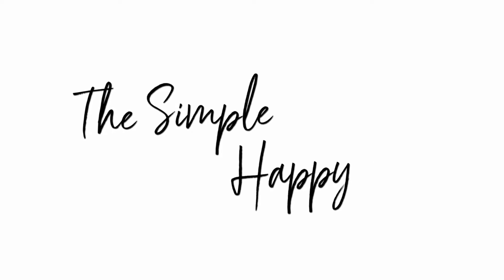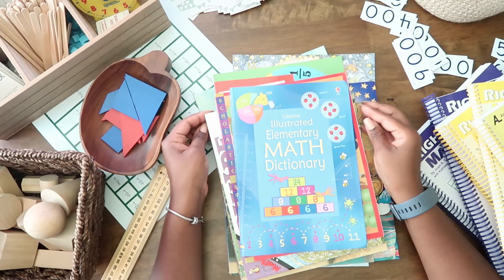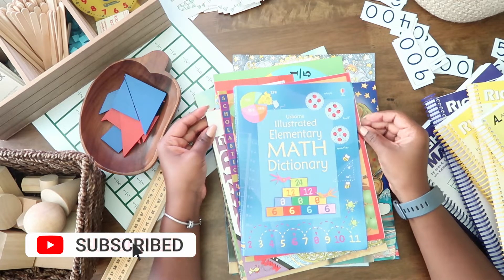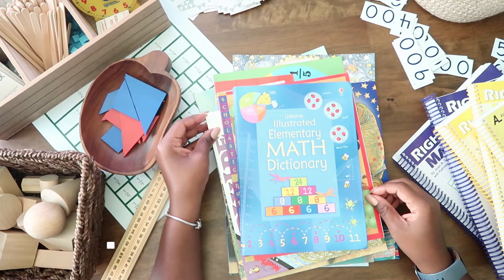Hey y'all and welcome back to The Simple Happy Life. Sabrina here and in today's video I'm going to be sharing with you our math books. While my kids are a little older now and enjoy reading chapter books, I still love incorporating picture books in our homeschool, and I think stories to go along with our math lessons are a perfect way to incorporate them.